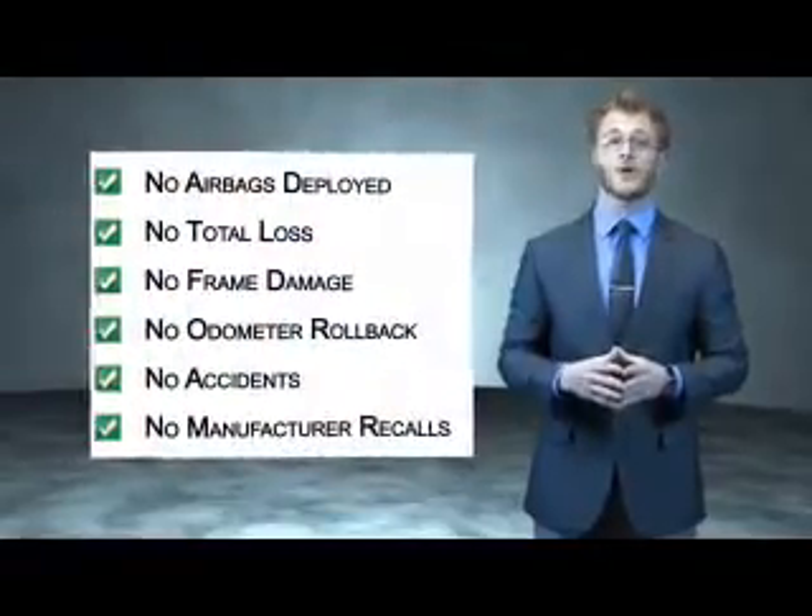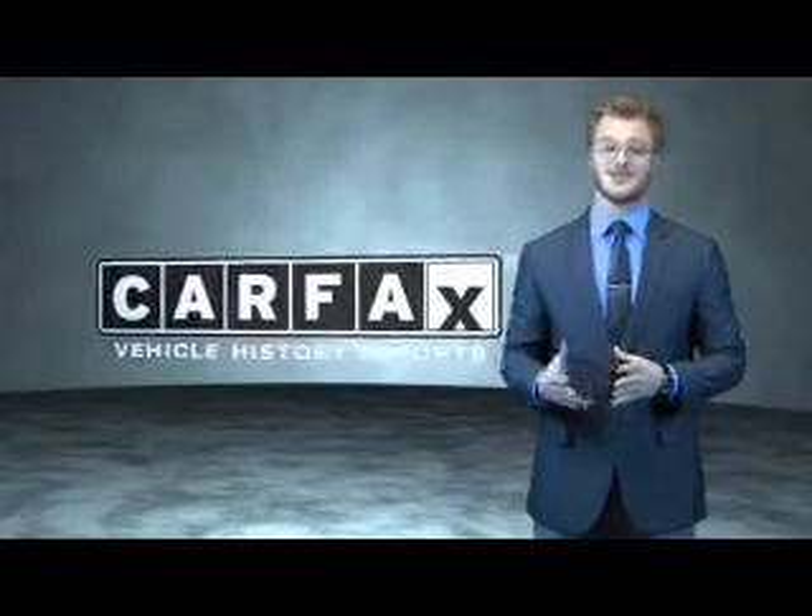Be sure to find a complimentary copy of the Carfax Vehicle History Report online or contact the dealership. Just say, show me the Carfax.